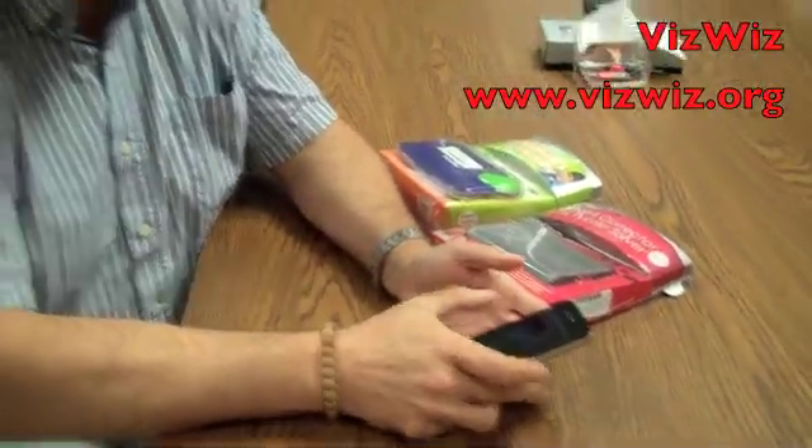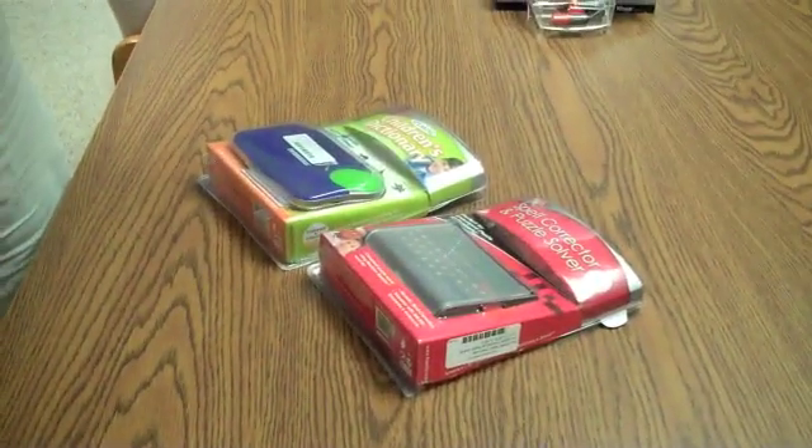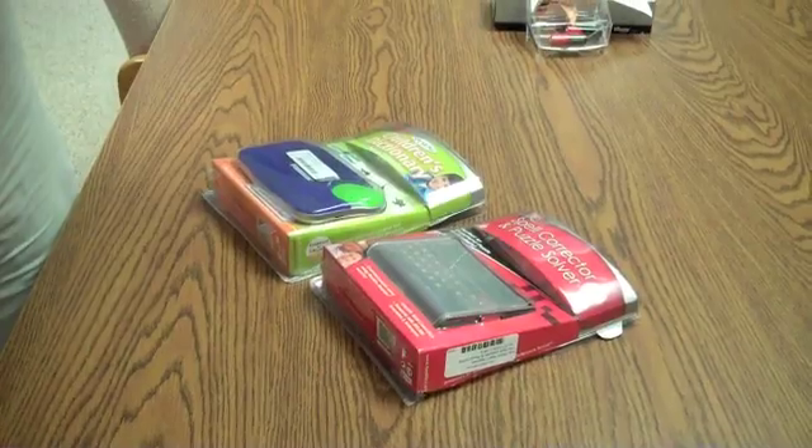You can get it at VizWiz.org — it's V-I-Z-W-I-Z dot org. Once I fire up the VizWiz application, it tells me to take a photo. So I'm going to stand up here and take a picture of these items. I press the camera button and it takes a picture.